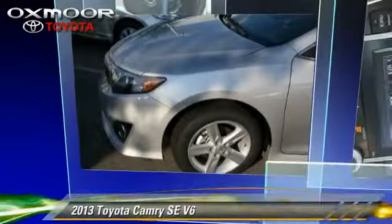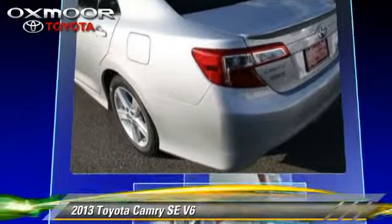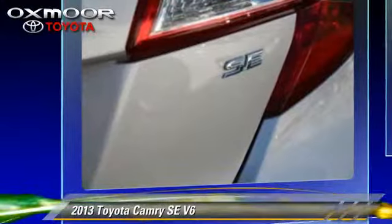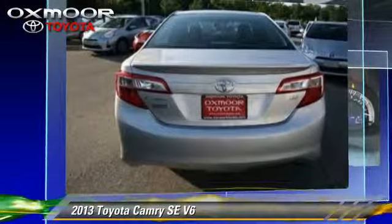The 2013 Toyota Camry SE, powered by a 3.5-liter V6 engine, with a 6-speed automatic transmission. This vehicle gets up to 20 miles per gallon.